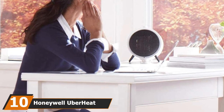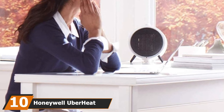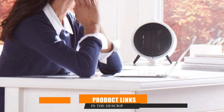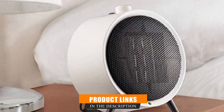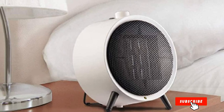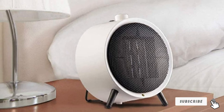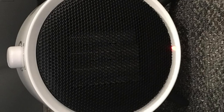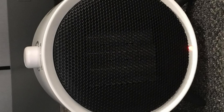Finally, the number 10 position is dominated by the Honeywell UberHeat. It offers excellent personal space heating in a simple little device, easy to mistake for a portable speaker. The UberHeat has two fan speeds and a dial to adjust the temperature. It can keep your body warm or make a small frigid room tolerable. You can't tell the exact temperature you're setting the thermostat to, but it's not hard to play around with it until you hit your desired warmth level.